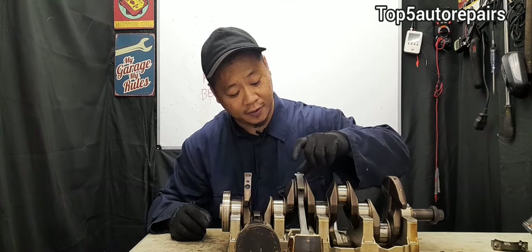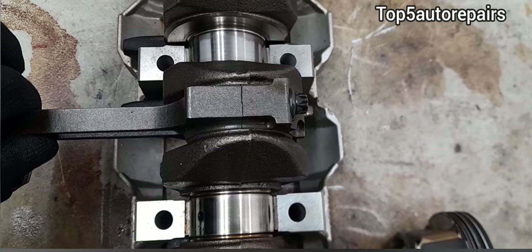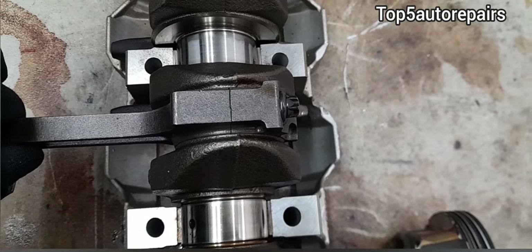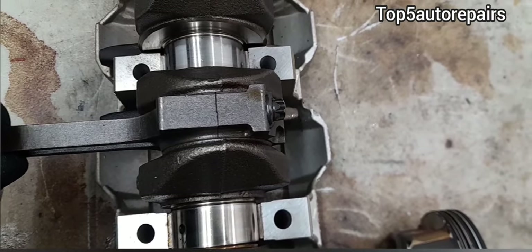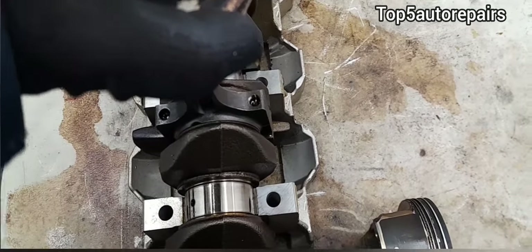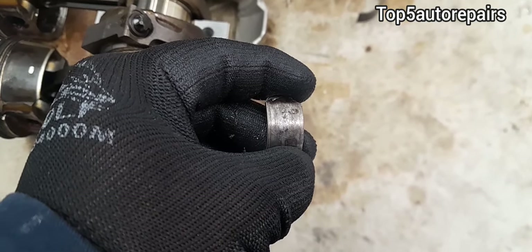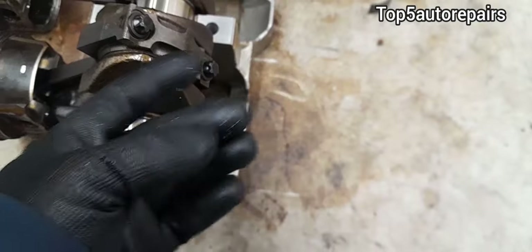When this happens, there will be more play. Here's an example of play when there is too much clearance between the rod bearing and the rod bearing journal — as you can see, it is rocking. So when the piston is traveling up and down, it's going to make that knocking noise. When the rod bearings become extremely worn, it's going to cause a bigger clearance and sound more like a striking noise.